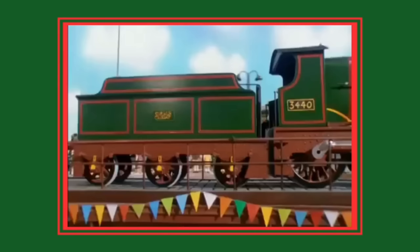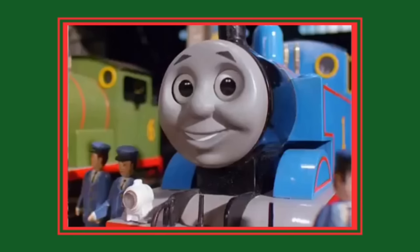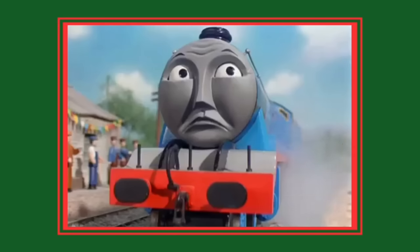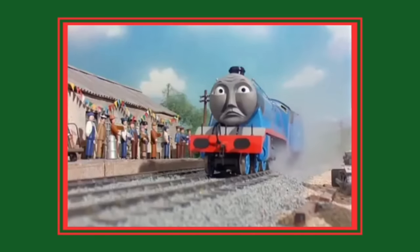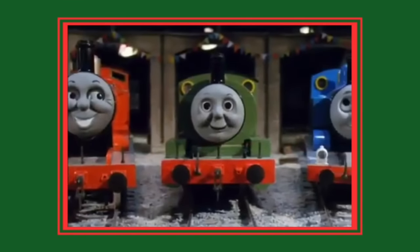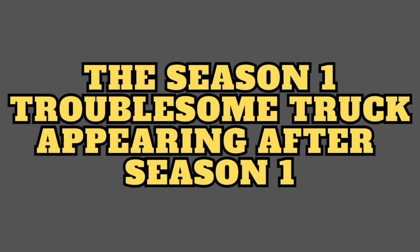Number 7: the Märklin engine became City of Truro. As I mentioned, it made sense for the crew to use as many parts as possible that they already had on hand for the construction of City of Truro's Gauge 1 prop. One of these reused parts was the smoke box door from the Märklin BR80, nicknamed the 'Märklin engine' by the fandom, given its role in season 1 of pulling and pushing rolling stock to make scenes look busier. Now it's entirely possible the smoke box door was sourced from another BR80, not the same one used in season 1, but it is a fun little theory.